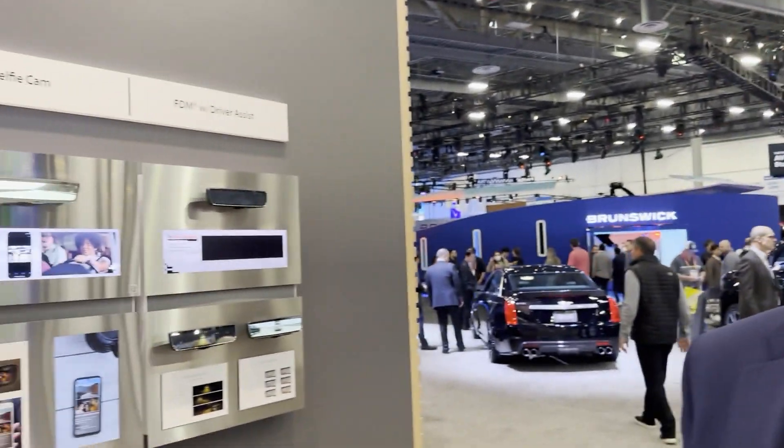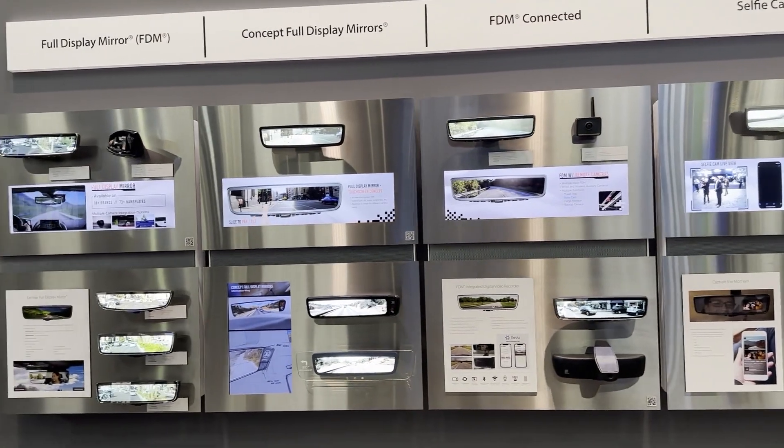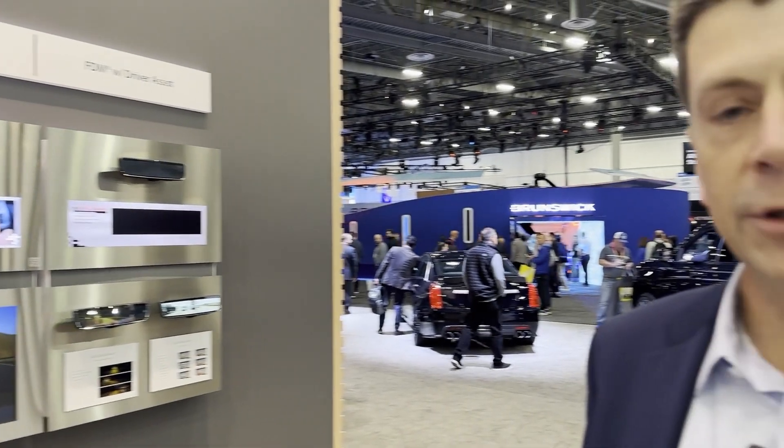You said Cadillac CT6, but these mirrors are showing up on a lot more than that car. Absolutely — 80 different platforms, a million plus units annually, 14 different OEMs that have launched the product into production today. We see continued interest and growth from our customers, OEMs, and consumers. The feedback on the consumer side is extremely positive.